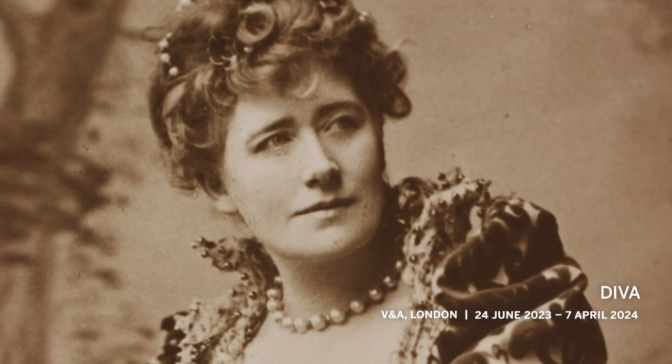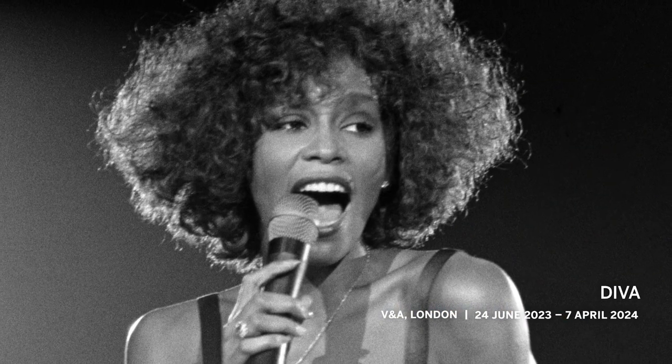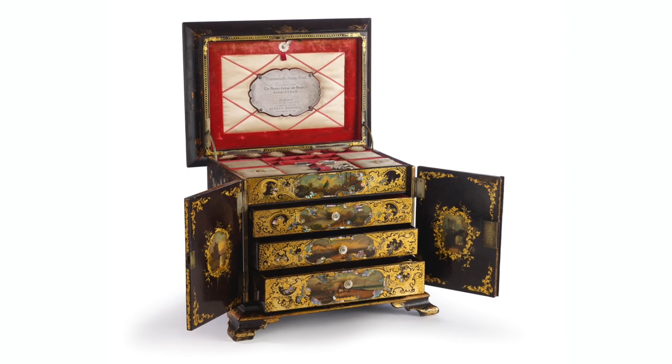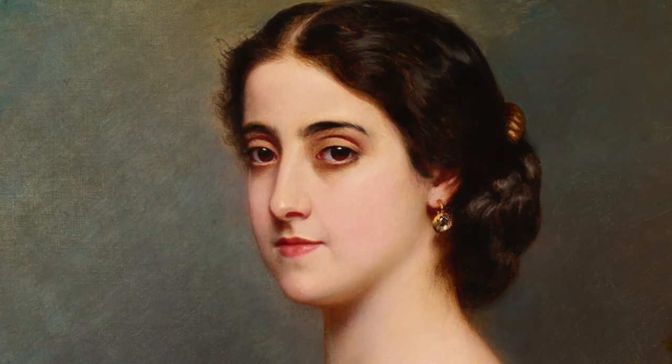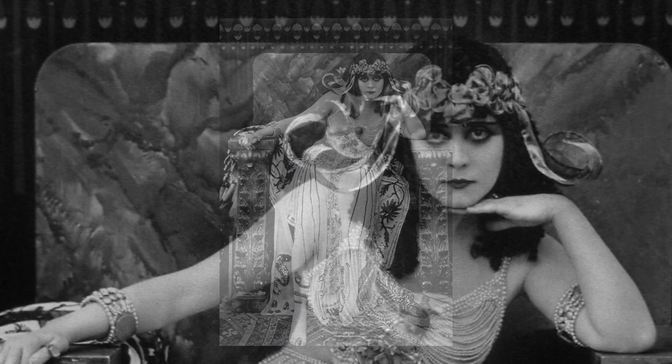Diva will showcase over 250 objects spanning fashion, photography, design, costume, music and live performance. This is an exhibition in two acts and the first of its kind to give a museological voice to everyone from opera goddesses to the stars of the silent screen, to Hollywood in its heyday, right up to the present.